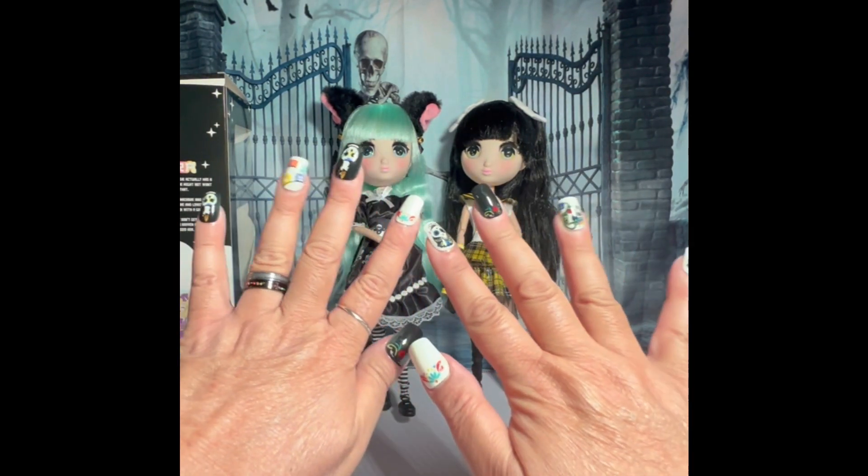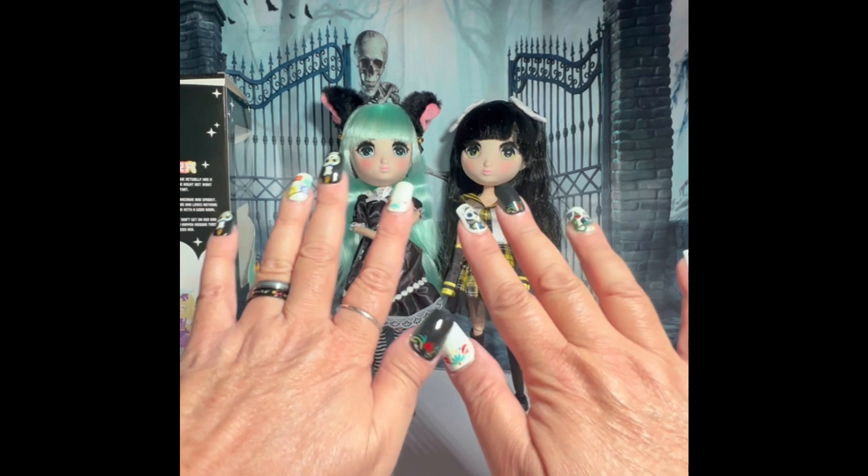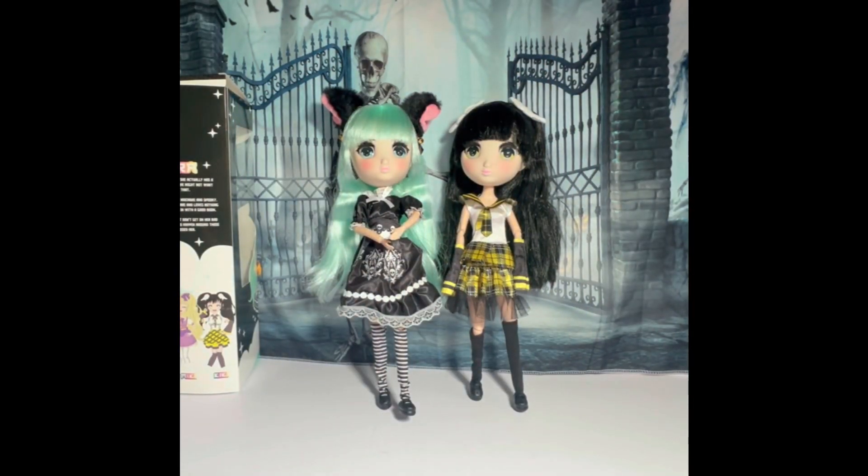Look at my Day of the Dead — Dia de los Muertos nails. Yes, I wasn't supposed to do a video, but I found these last night. So I will talk to you all later. Bye!